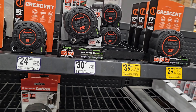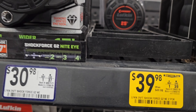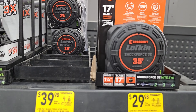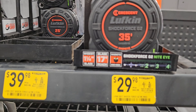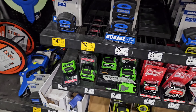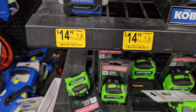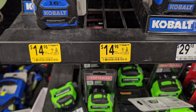Tape measures, because everybody needs one. We've got a two-pack Crescent at $39.98, down from $49.98. We've got another one at $29.98, down from $44.98. And then we got some Cobalt at $14.98, down from $17.78, and another at $14.98, down from $18.98.